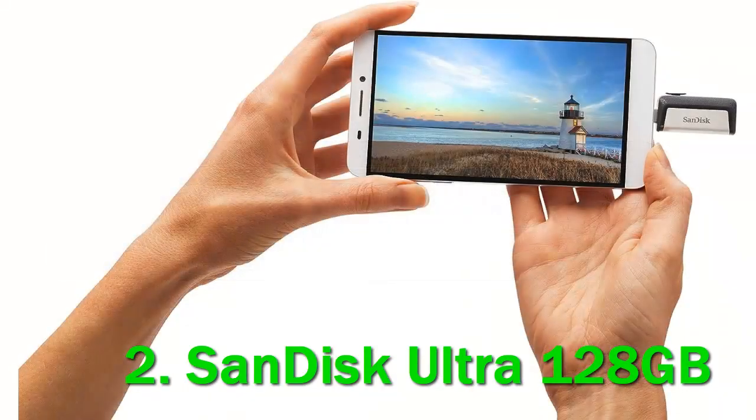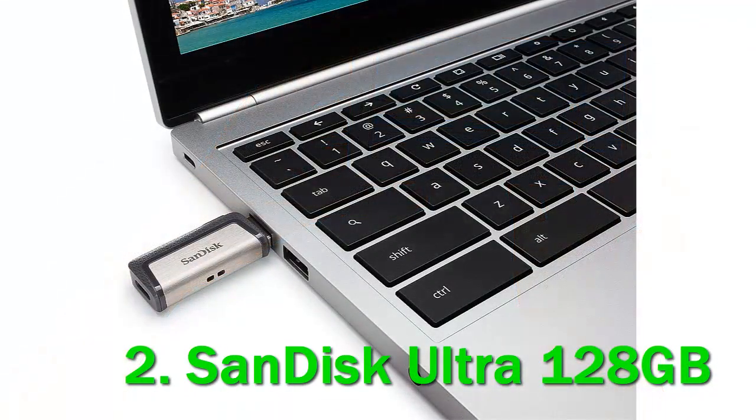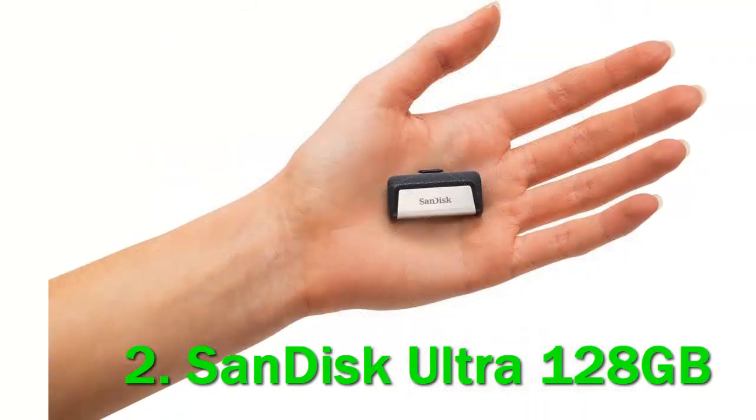You can stick this into a backpack or a pocket without worrying about it. The data connector is often the most vulnerable part of the flash drive, so pulling it back into the body is very reassuring. Mostly, we love the versatility that the dual connectors provide.